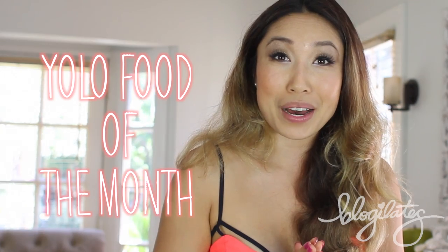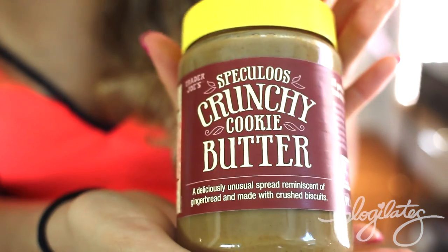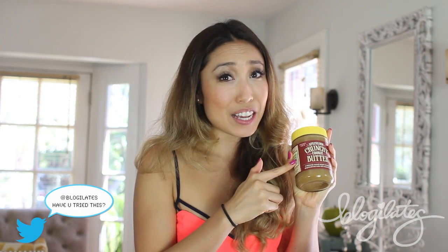This wins the award for YOLO food of the month — maybe of the year, maybe of my life. Crunchy Cookie Butter at Trader Joe's. I had been hearing about this from everybody, from all my students at the gym, saying you have to try the cookie butter. So I go into Trader Joe's and there's a sign that says limit 10 per customer. People just buy this stuff up. I eventually bought it and oh my goodness — it is like the best. You know how much I like peanut butter? Times that by 10,000. This cookie butter has like bits of graham cracker or biscuits in it.